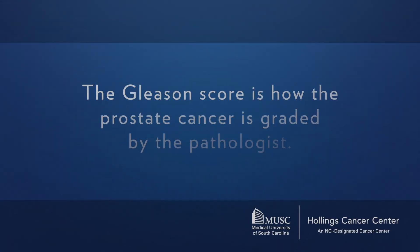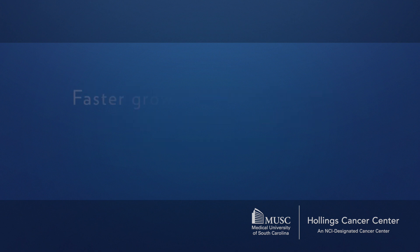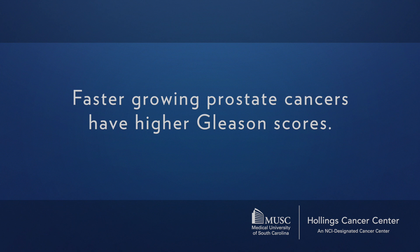Intermediate risk prostate cancer is not the slowest growing and not the fastest — it's in the middle, that's why we call it intermediate risk. Usually patients either have a Gleason score of 7 — that's a 3+4 or 4+3 — or a PSA between 10 and 20. The Gleason score is how the prostate cancer is graded by the pathologist; the faster growing the cancer, the higher the Gleason score.